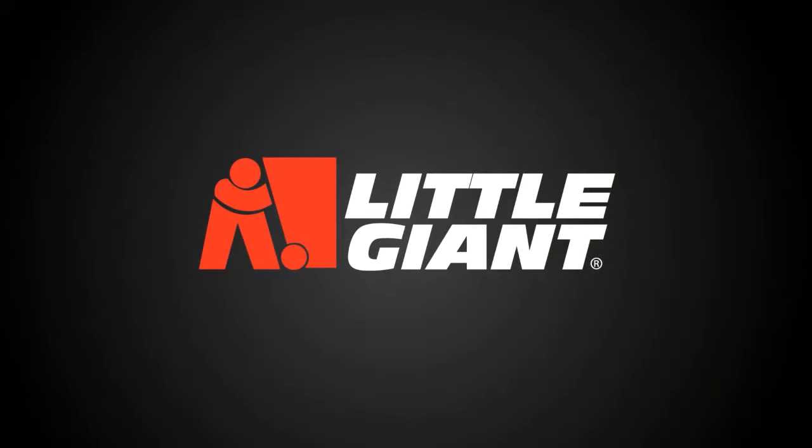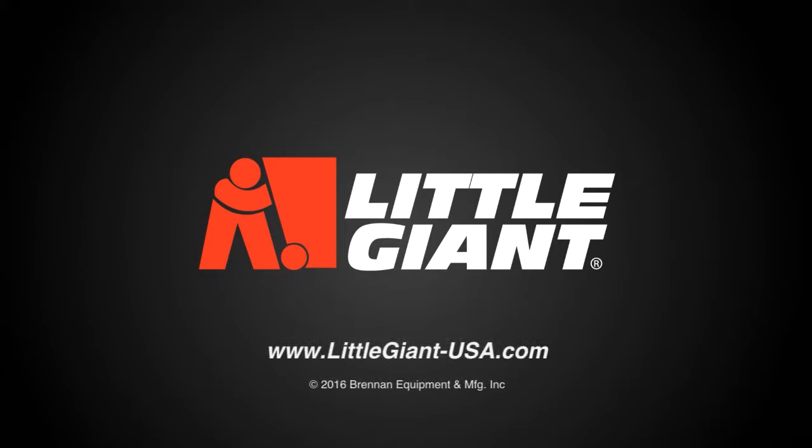For more information on Little Giant products, please visit our website at littlegiant-usa.com.